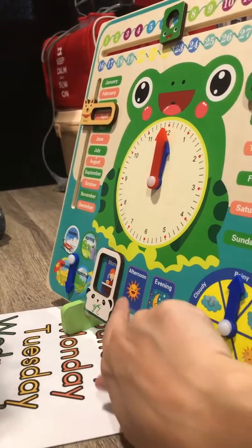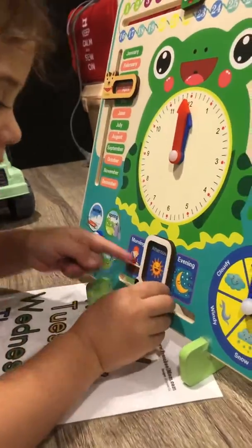Morning, afternoon, and evening — can you put it on to the afternoon for us? Well done! Give me a high five! We're learning lots today, aren't we? High five! Oh yeah!